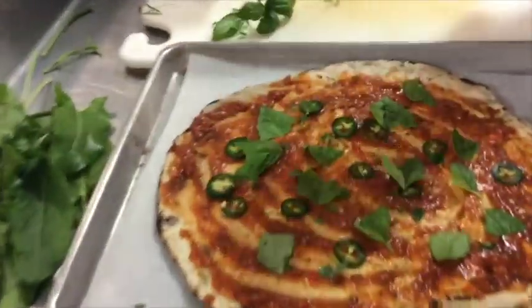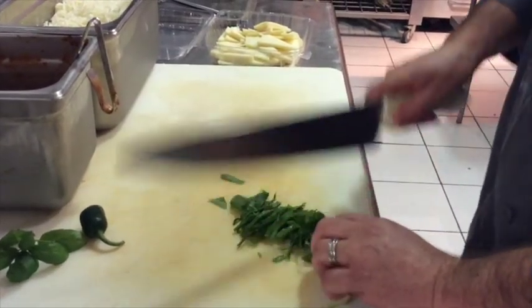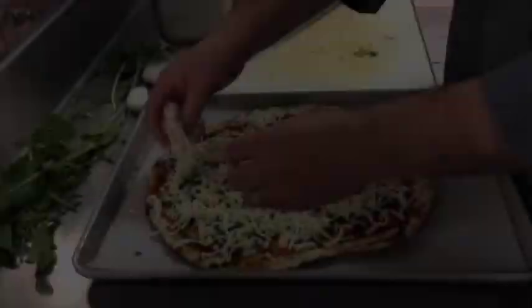If you're curious about that nice-looking pizza on the table, Chef Rob showed us how to put that together with local toppings, including fresh basil, jalapeño peppers, and the citrusy flavors of lemon sorrel.